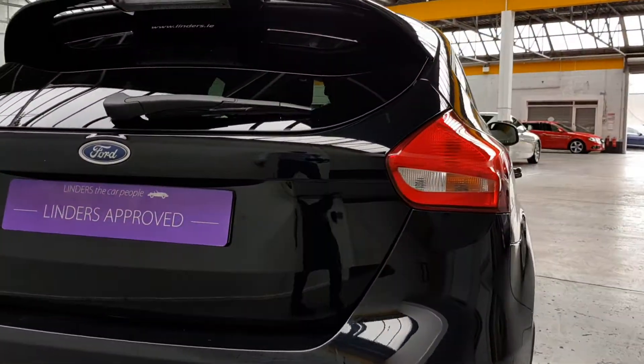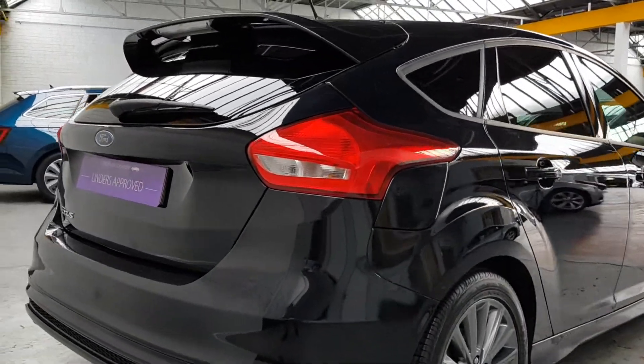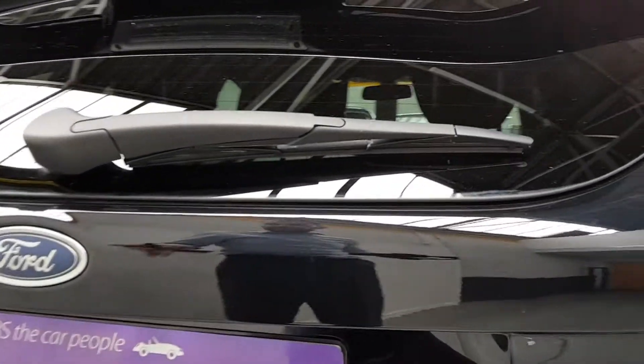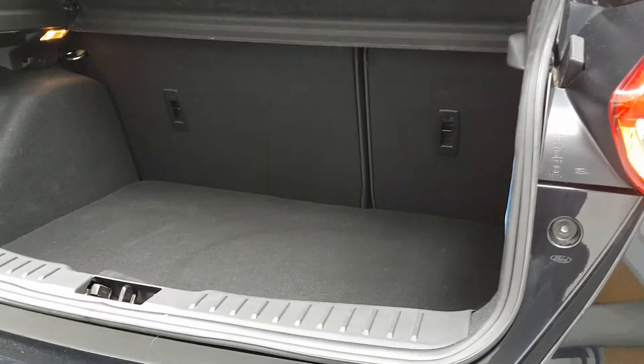It looks fantastic in the black with the tinted windows and those graphite wheels, which really suit the car. Remote control central locking, we've got two keys for the car. It's got a keyless starting system as well, which you'll see in a sec. There's also a nice big boot in the Focus hatch of course.